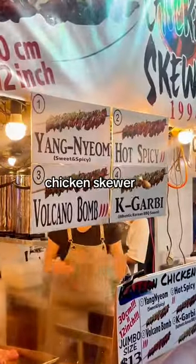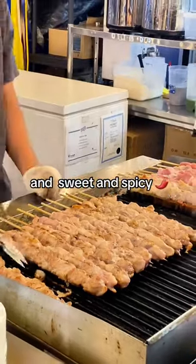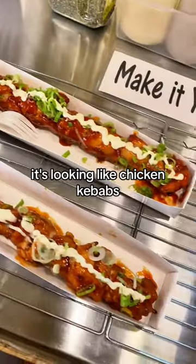This is where you can get a foot-long chicken skewer at the Richmond Night Market. I went with their Volcano and their Sweet and Spicy. For the sauce, just straight onion mayo. It's looking like chicken kebabs.